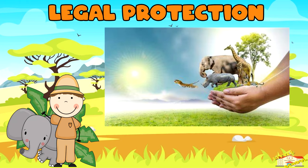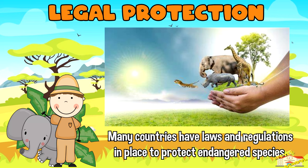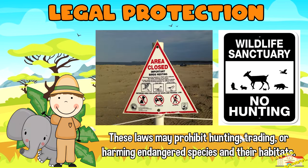Legal protection: many countries have laws and regulations in place to protect endangered species. These laws may prohibit hunting, trading, or harming endangered species and their habitats.